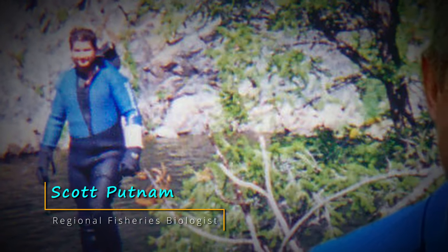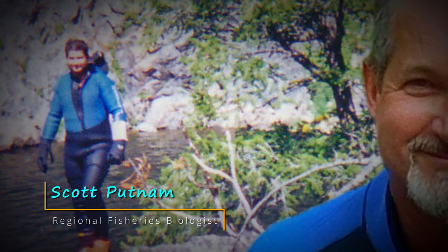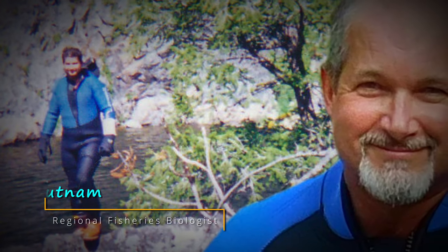Hello, my name is Scott Putnam. I am one of Idaho Fish and Game's biologists who studies wild Chinook salmon and steelhead trout populations in Idaho.